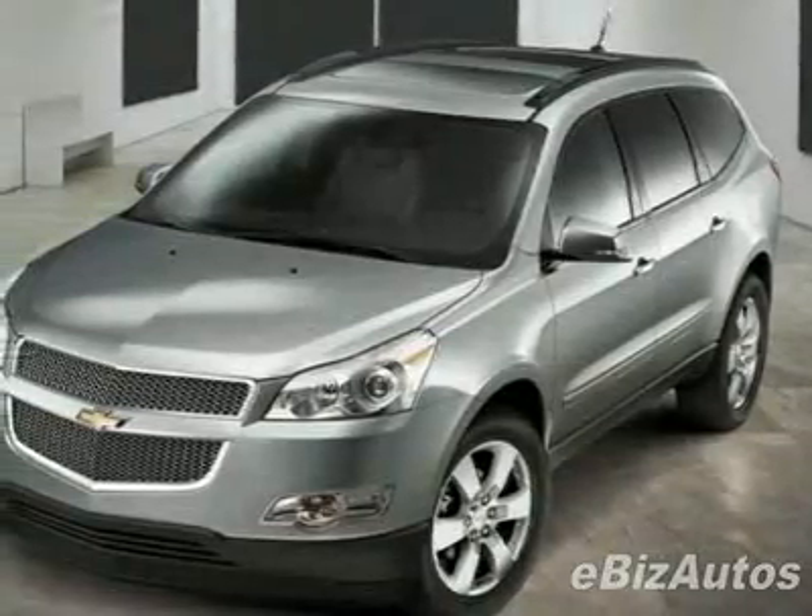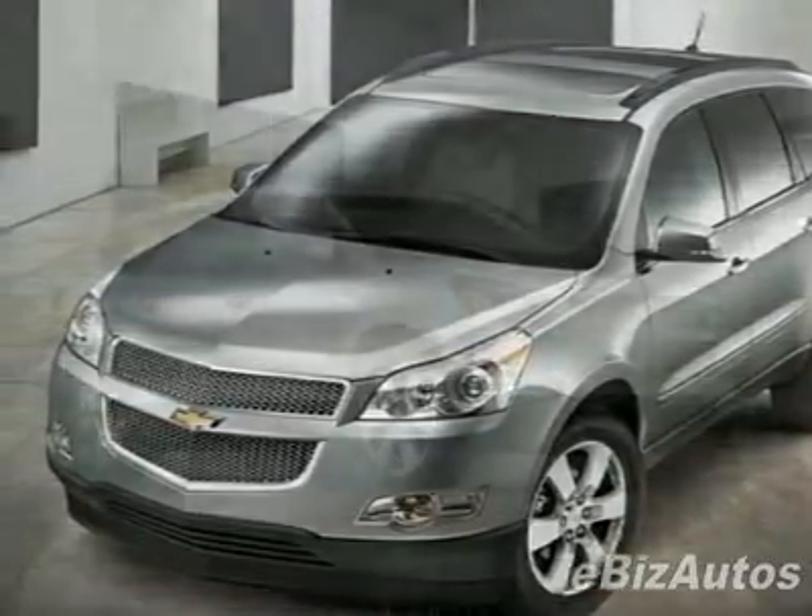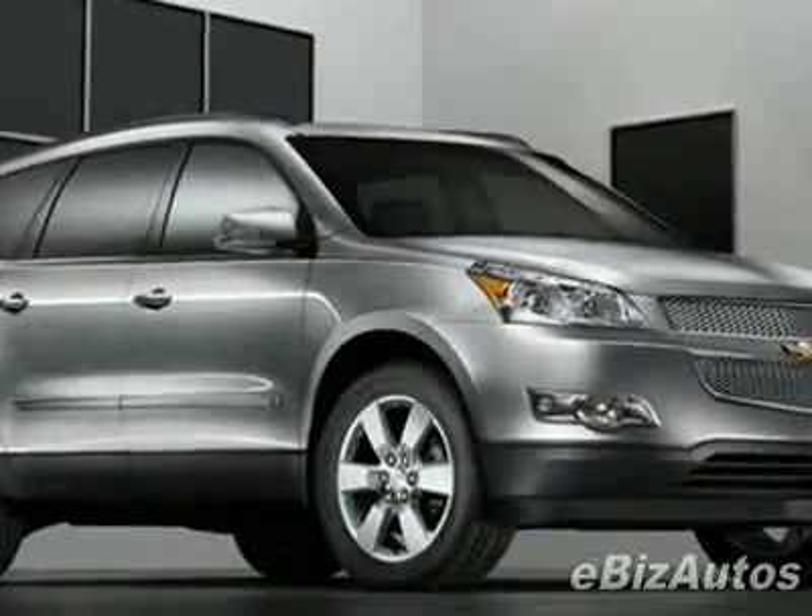Check out this new 2010 Chevrolet Traverse LT with 1LT for your protection. This vehicle has a full factory warranty.